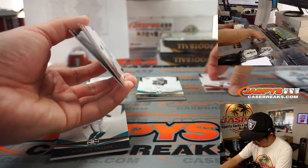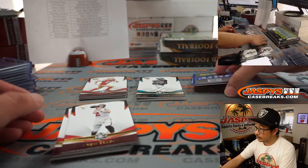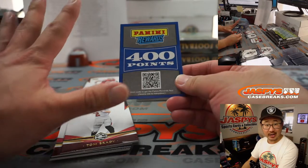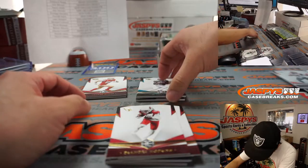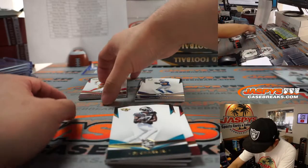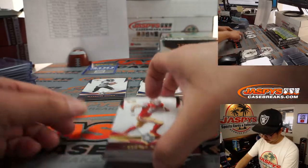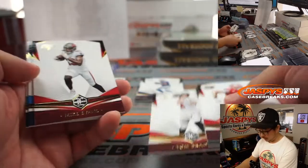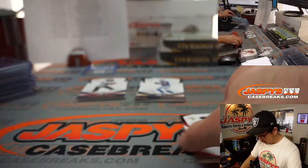Looks like we have some points down there. We'll randomize this to one person in the break — winner take all on the points. If there happen to be multiples, that is a double win-in-a-bonus. All cards shipped.